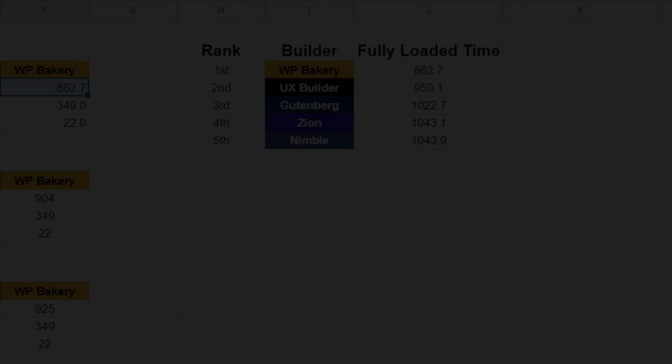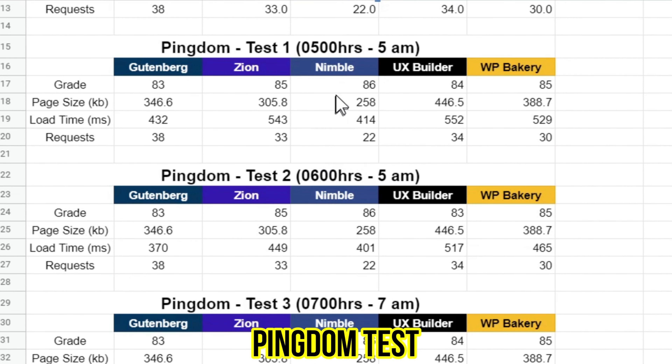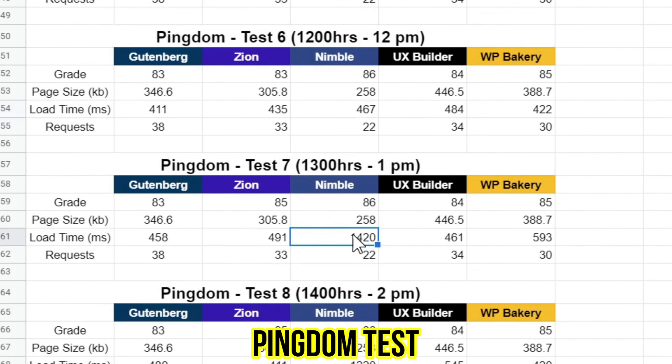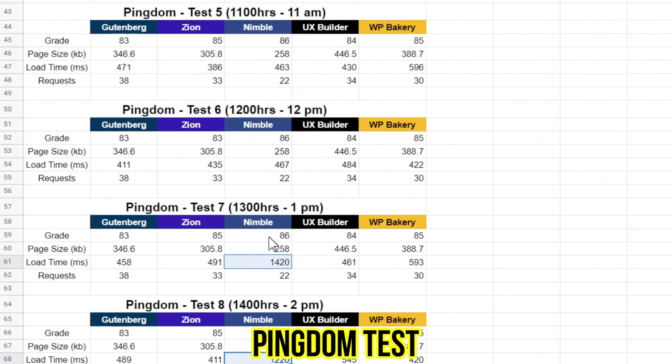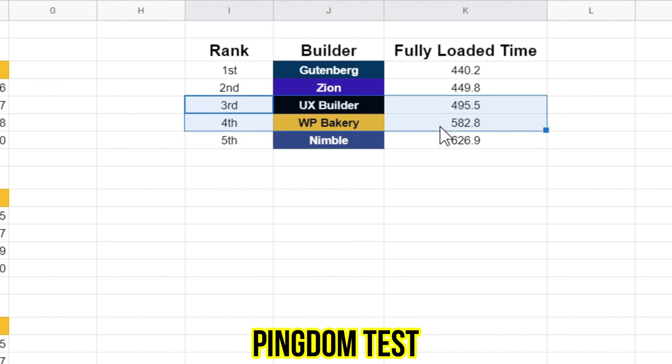I have to highlight something: Nimble is ranked last in Pingdom, but it should have better results — it was averaging 400-plus milliseconds, but it screwed up at tests 7 and 8. Otherwise it would have been one of the fastest. Results are results. With this test, Gutenberg is still standing strong at first place and Zion Builder got quite a good result, placing second. I'm surprised that UX Builder and WP Bakery results are quite close to the top — I thought they would perform much worse, but this has proven me wrong.